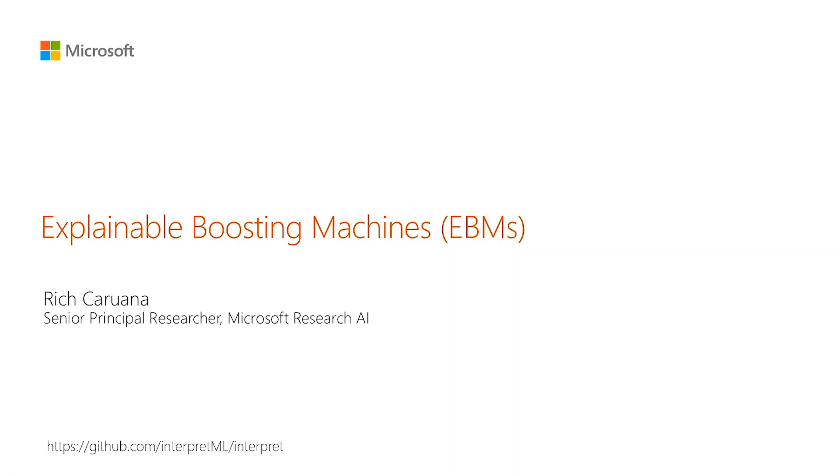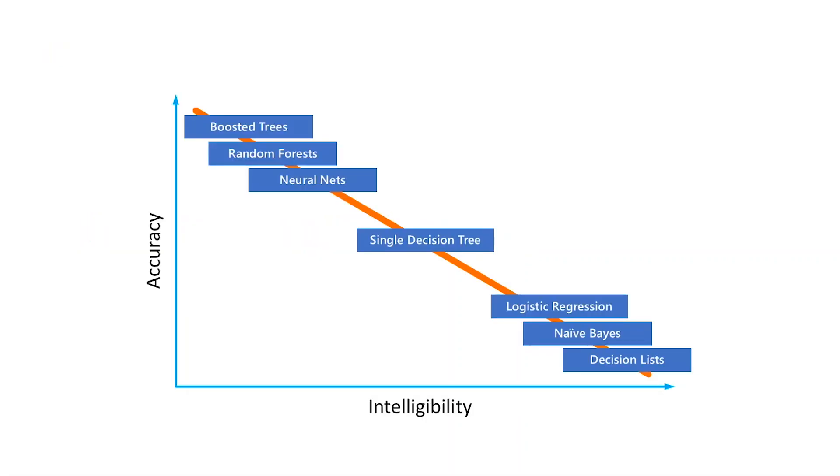I'm Rich Caudana, a scientist at Microsoft Research in Redmond, and one of the inventors of EBMs — Explainable Boosting Machines. You may have seen a graph which suggests that there's a trade-off in machine learning between accuracy and intelligibility: the methods that are more accurate have low intelligibility, and the models that are more intelligible have low accuracy. I'm happy to say that this is not true for EBMs.